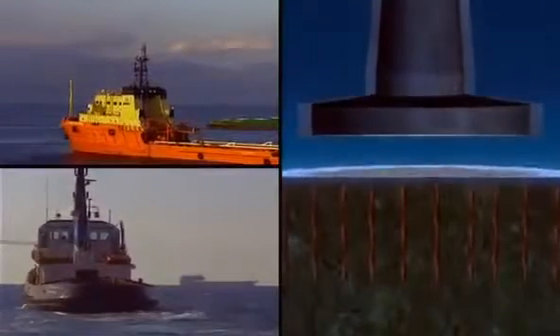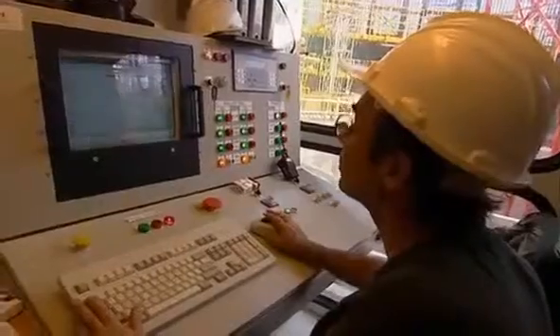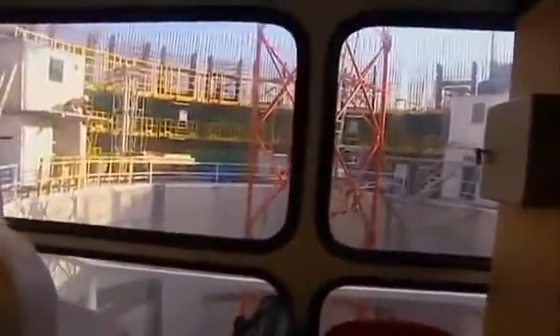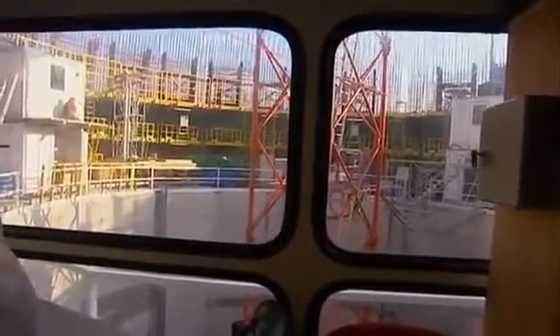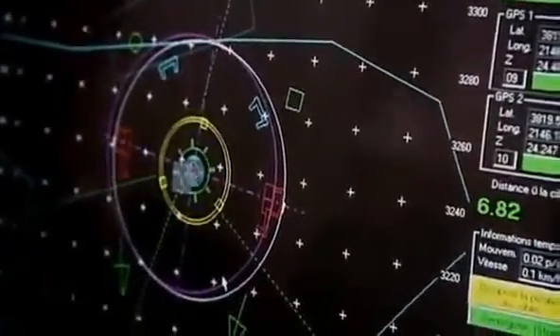It takes three tugs to tow this huge structure to position. Workers slowly add seawater to the 32 compartments in the foundation, and the enormous unit begins to sink. GPS monitors the positioning, and precise placement on the seabed is critical.